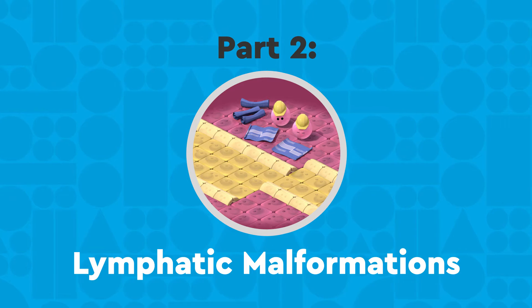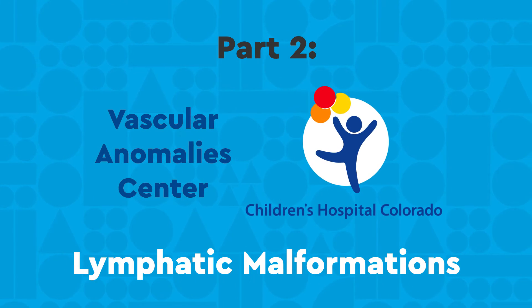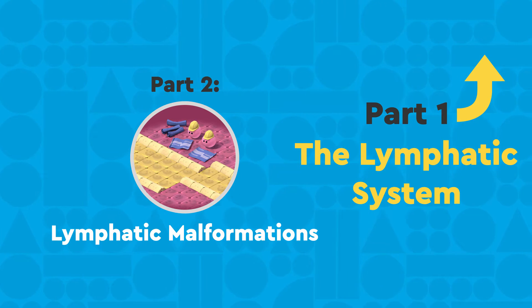Welcome to part two of our lymphatic system series on lymphatic malformations by the Vascular Anomaly Center at Children's Hospital Colorado. Click here to watch part one, which explains how the lymphatic system works, or check out the description below.